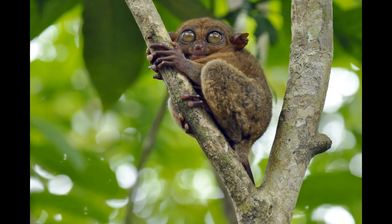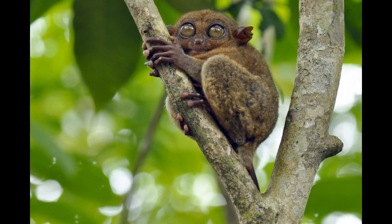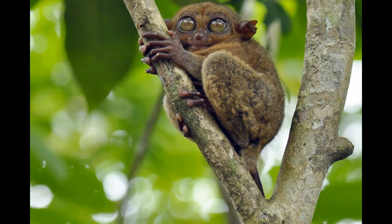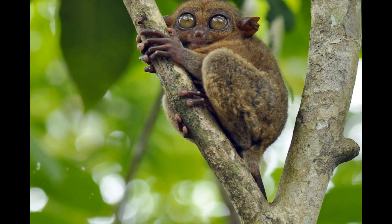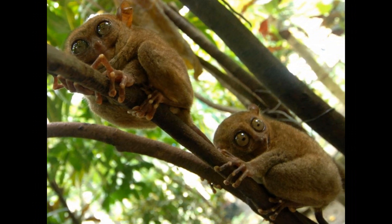Tarsiers are agile and skilled jumpers. They can leap from tree to tree with ease, covering relatively large distances in search of prey or to evade predators. They also engage in grooming behavior, using their long fingers and toes to maintain their fur and remove debris.